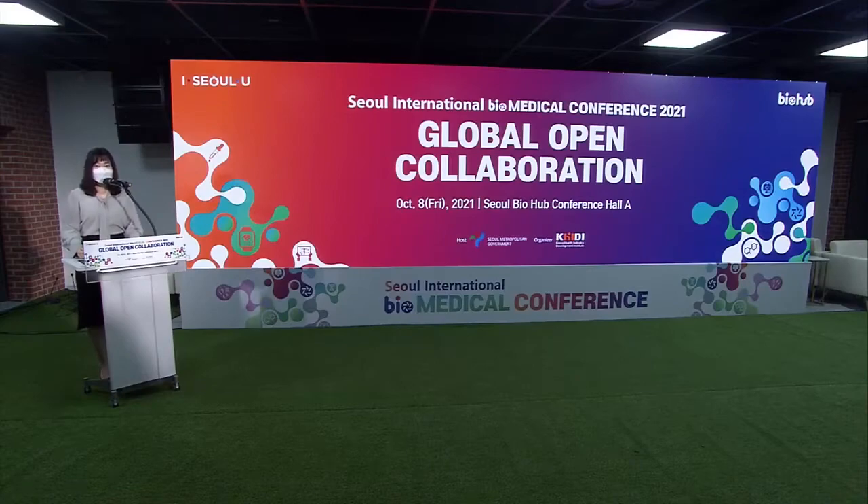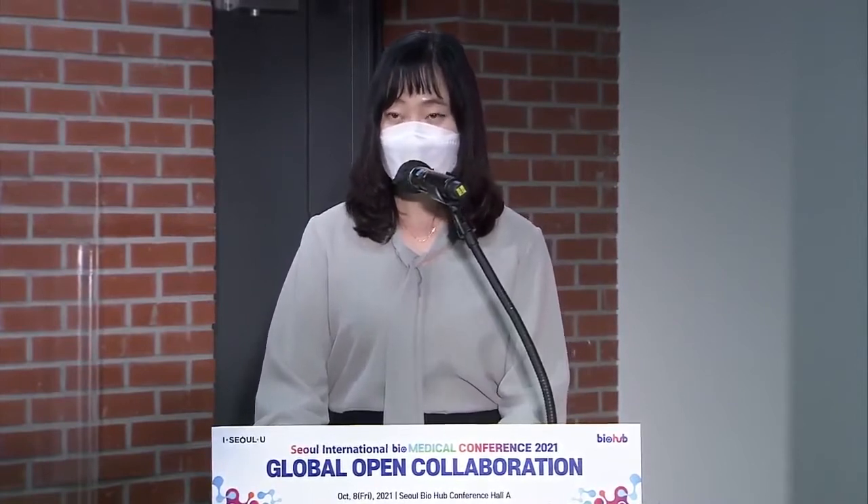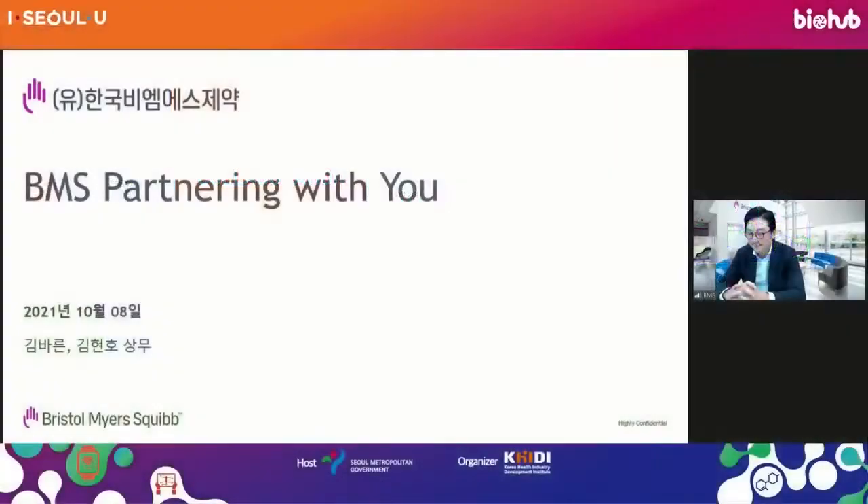We are going to begin the BMS session. We are going to invite the Executive Director Kim Barun, followed by Kim Hyono. First, we are going to invite Kim Barun, Director Kim.